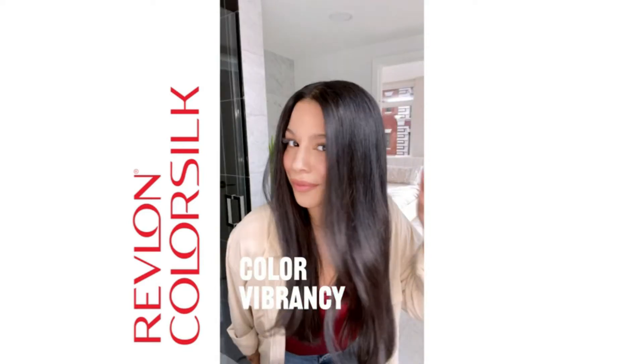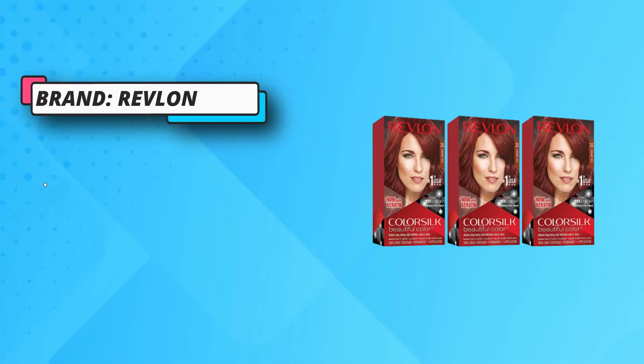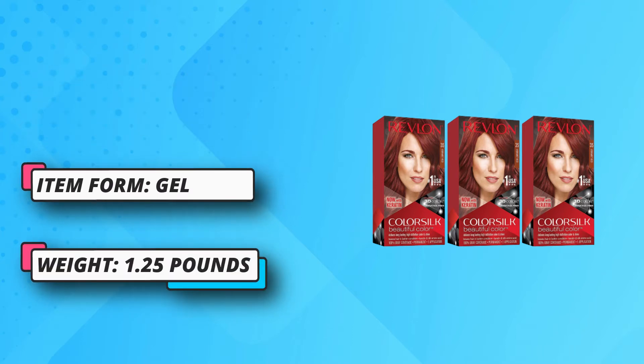100% gray coverage. Revlon's 3D color gel technology delivers rich, natural-looking, multidimensional color with shine that lasts. Easy-to-use hair color kit — changing your look or covering grays is simple with an easy at-home process from root to tip.